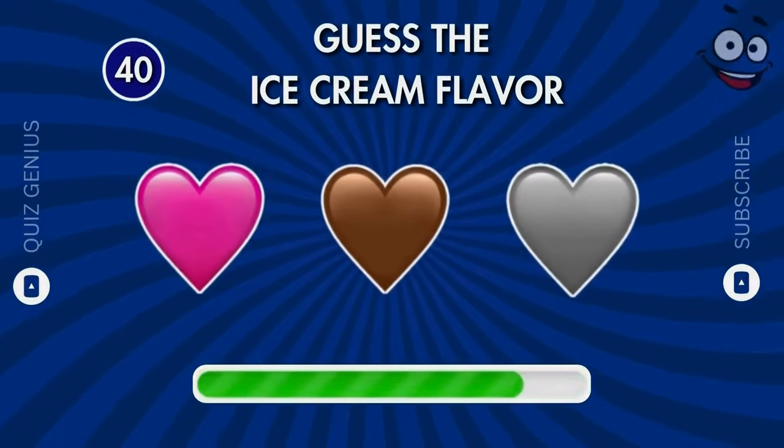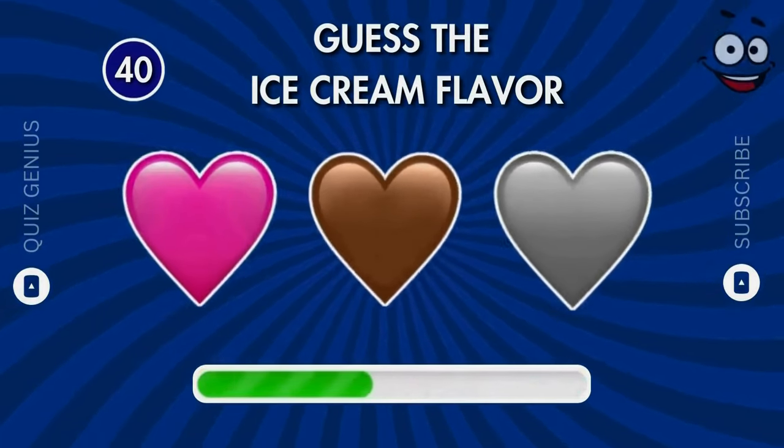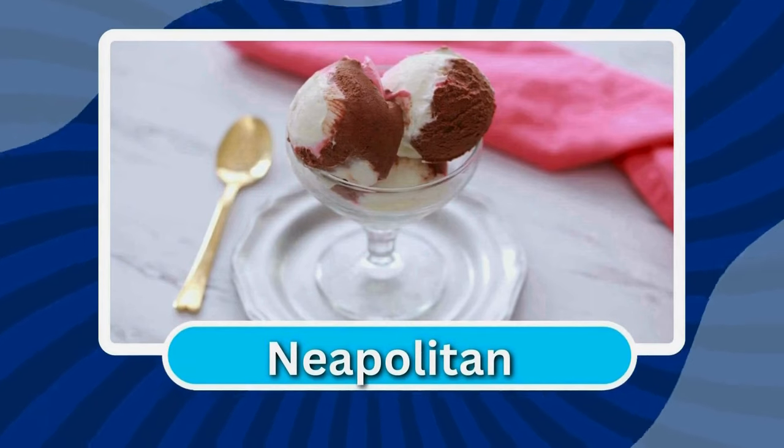This one should be easy for you. You got it right — neapolitan!